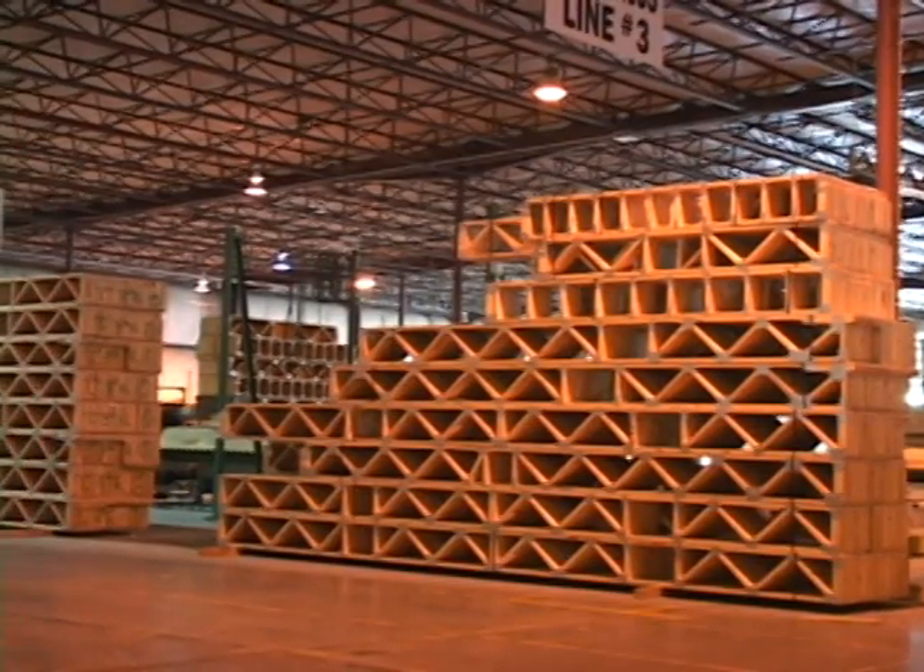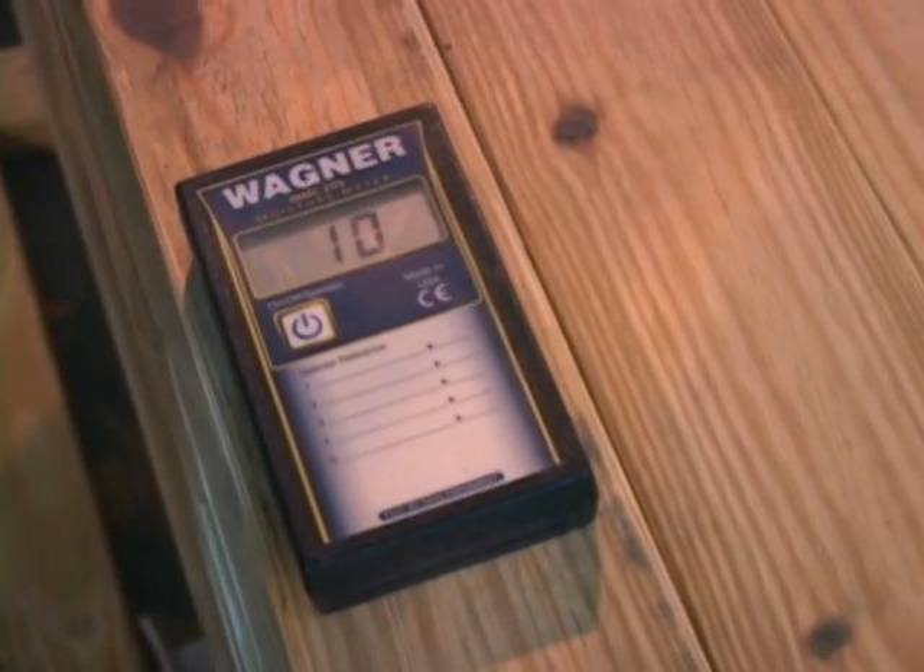We provide added assurance of the quality of your lumber by inspecting every inbound load of lumber for signs of moisture, mold, and accuracy of grade.